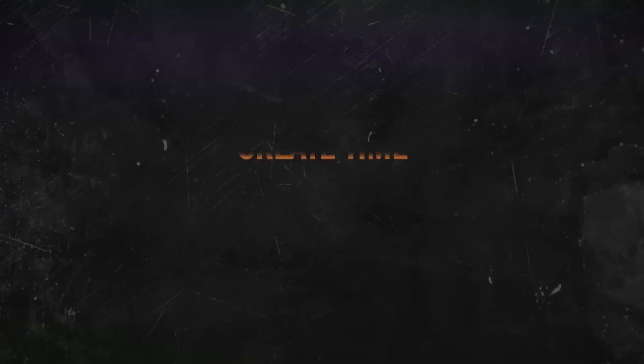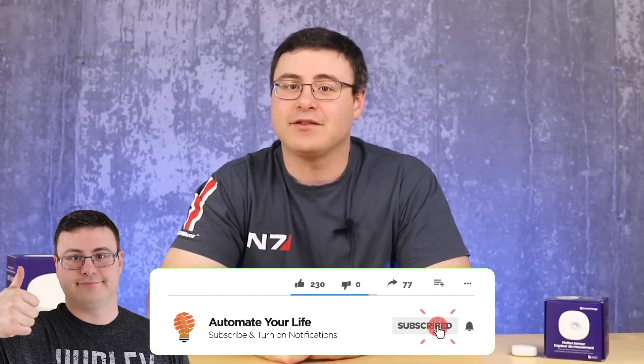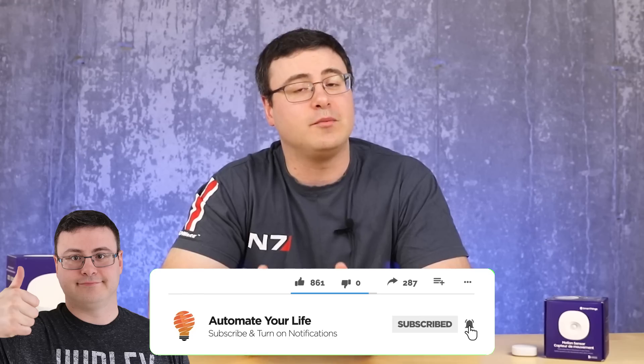The migration of the Samsung SmartThings Classic app is underway, but you need to be prepared for what this process is going to look like and you probably want to understand why this is going on. Hello Automators, thanks for tuning in again. I'm Brian from Automate Your Life.